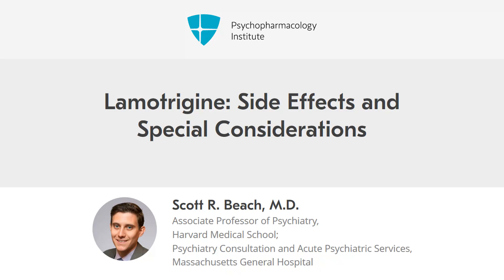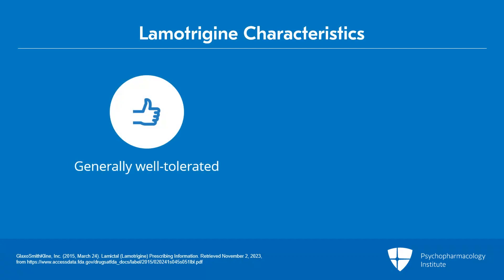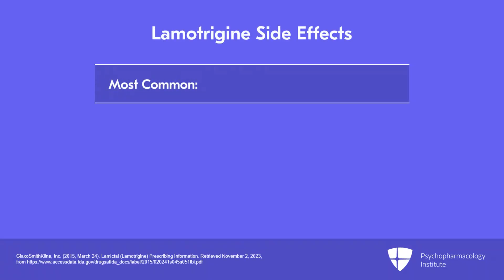Now that we've talked about the titration schedule, let's talk about some of the side effects and special considerations with lamotrigine, because the titration schedule is really based upon some of these. Overall, lamotrigine is generally quite well tolerated. It's considered to be a weight-neutral agent, so most patients should not expect to gain significant weight. The most common complaints are some cognitive side effects, often described as cognitive dulling, and some sedation.